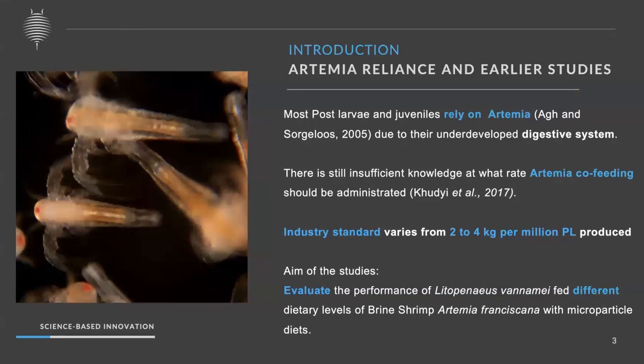As we all know, artemia is a model organism and very important live food for many aquatic animals, especially in larval and post-larval states. It also helps with digestive enzymes for many fish and shrimp species. However, we still have insufficient knowledge about what rate of artemia should be given for a particular age of shrimp. The industry standard is four to six cages of artemia per one million post-larvae, but this varies from country to country and from stage to stage. This is the right time to evaluate Penaeus vannamei performance at different dietary levels of artemia as a co-feed, along with microparticulate feeds.